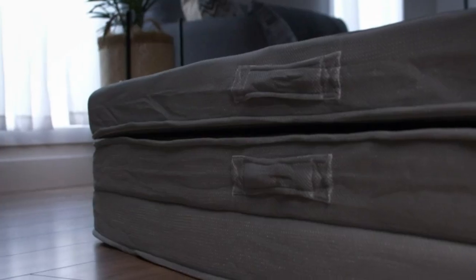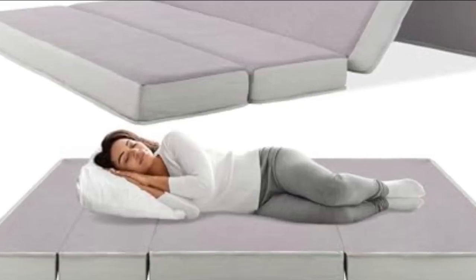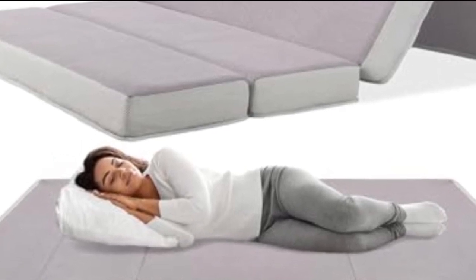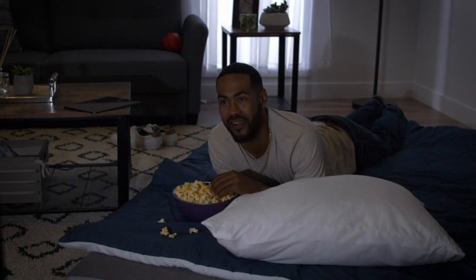It's available in three sizes: twin, full, and queen. Setting up your Best Choice Folding Portable Mattress is very easy since it weighs less than 22 pounds and includes a zip-up carrying case. It will expand to its full size in 24 to 72 hours after unpacking.